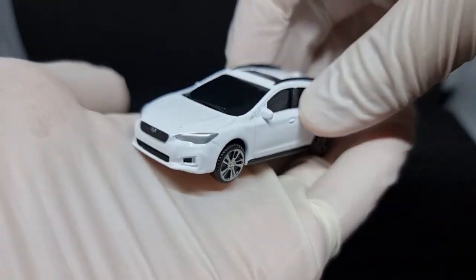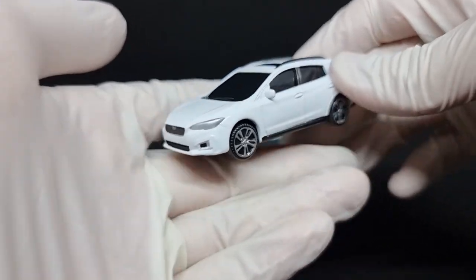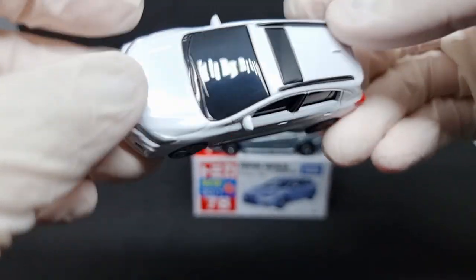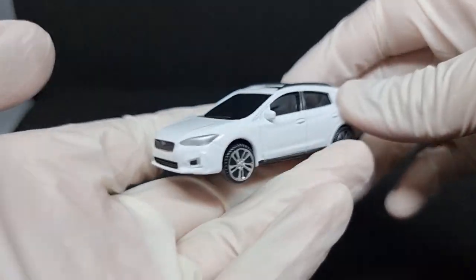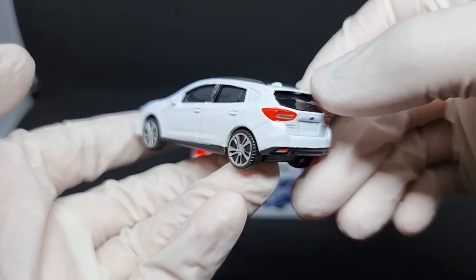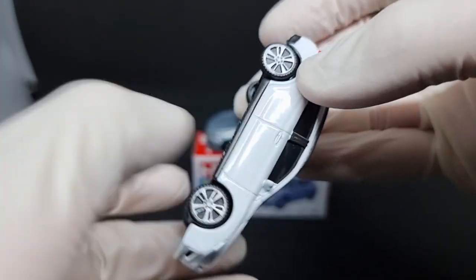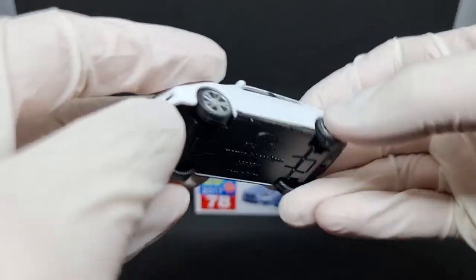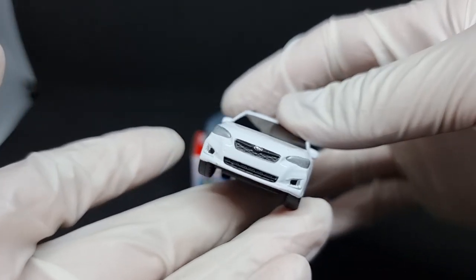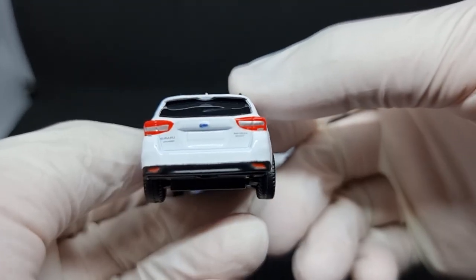You can obviously tell that it's not a real Tomica, just from several things: there is no interior shown, and the wheels look nothing like regular Tomica wheels. So it's already obvious from the product page that it's a fake — or at least, after looking at it for a while, the quality has impressed me a little bit.